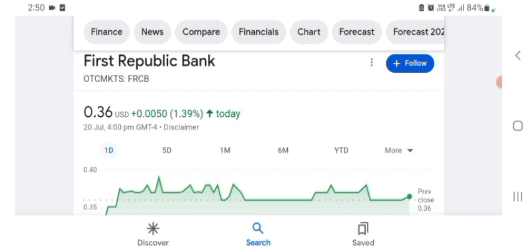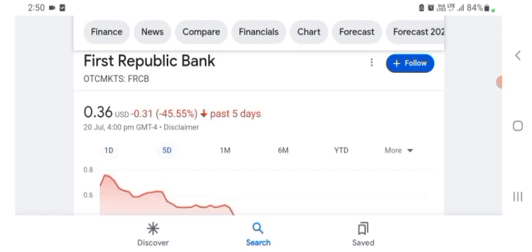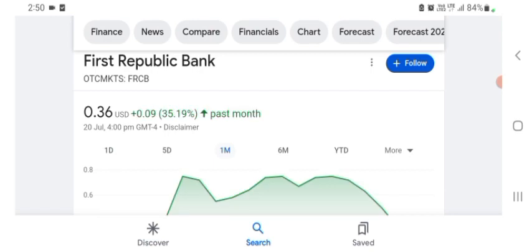Basically I'm just here to take a look at the financial chart. The stock was trading at $0.36 USD, up 39.39% in a day. Five days before, the stock was down 45.55% in a day. One month before, the stock was up 35.19% in a day. We can easily see the stock was very volatile.